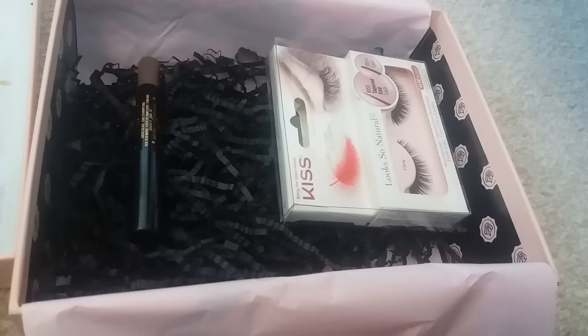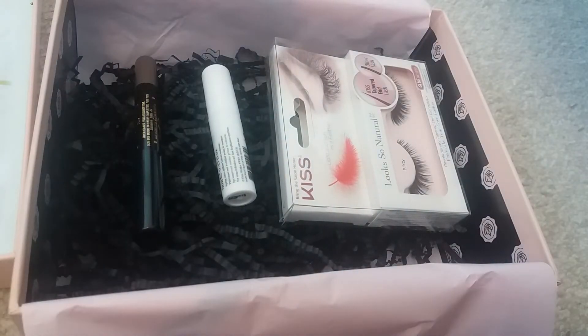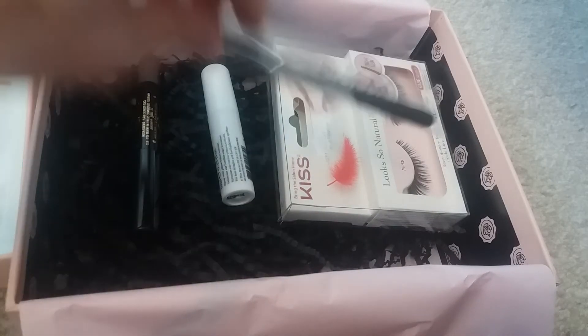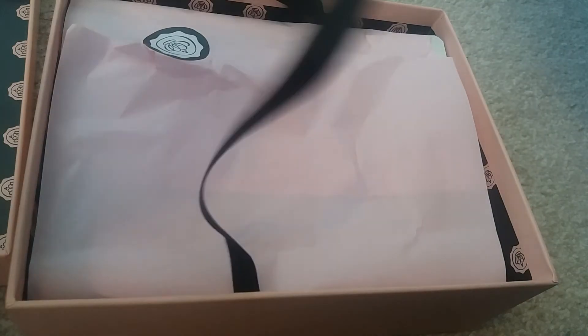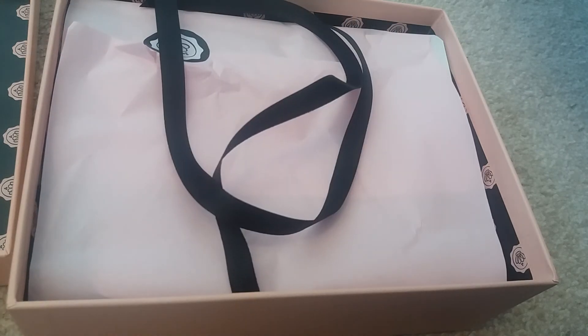That was my box for this month — I hope you all enjoyed whatever you got in yours. Please leave a comment below telling me what you got in your boxes this month. I absolutely love hearing from you all. I shall see you guys in my next video, bye!